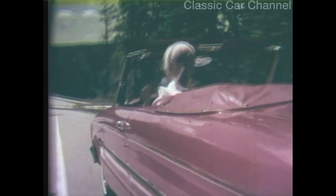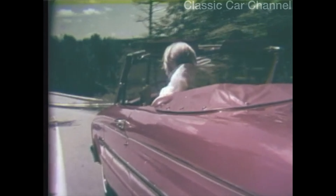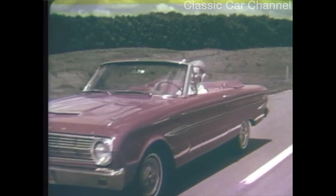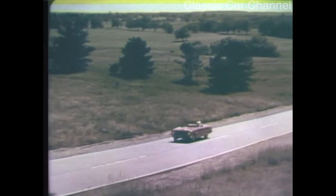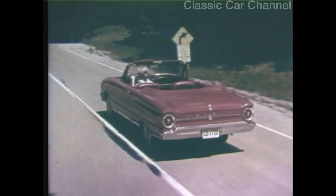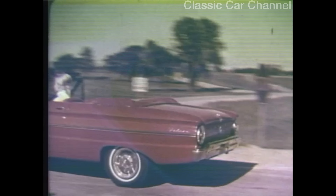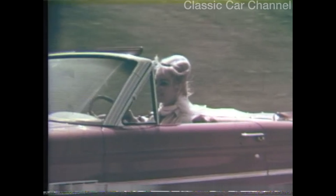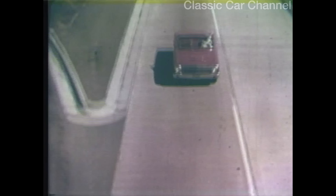The fun never sets in this brand new Falcon convertible for 63, because fun is what's new in Falcon, the all-time economy champ. Fun in the crisp new top-down styling, fun in the bright new handling, and the rest of the fun is in the savings. Have your fling in the sun with Falcon — the all-time economy champ.